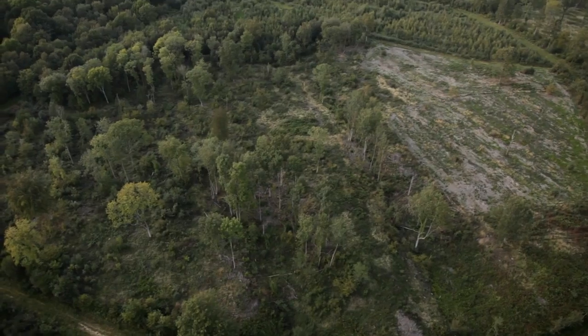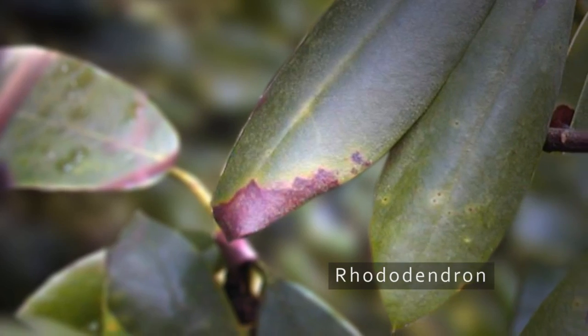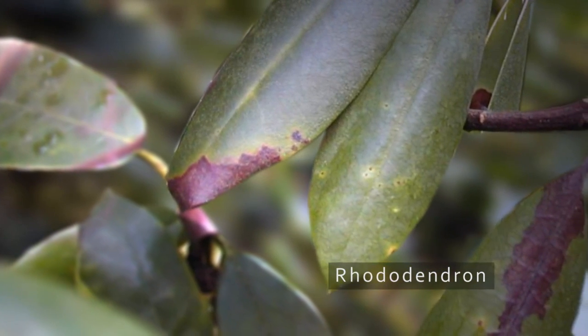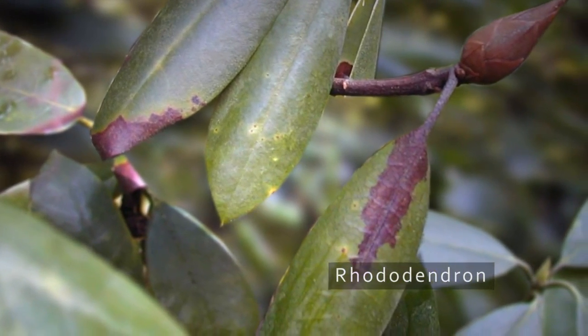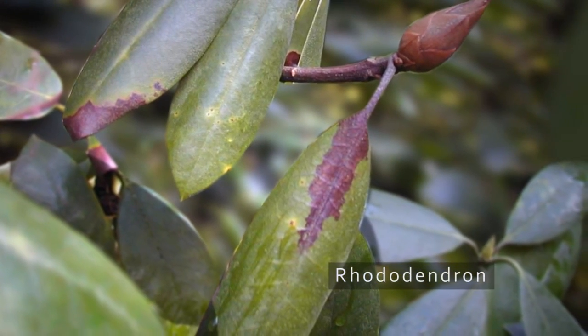Phytophthoras are fungus-like pathogens that are causing extensive damage to our trees and plants. Typical Phytophthora symptoms on rhododendron, as on many other ornamental hosts, are wilting and dieback of foliage. Other symptoms include a blackening of the leaf petiole, moving down the rib of the leaf to a classic dagger-shaped dark lesion.